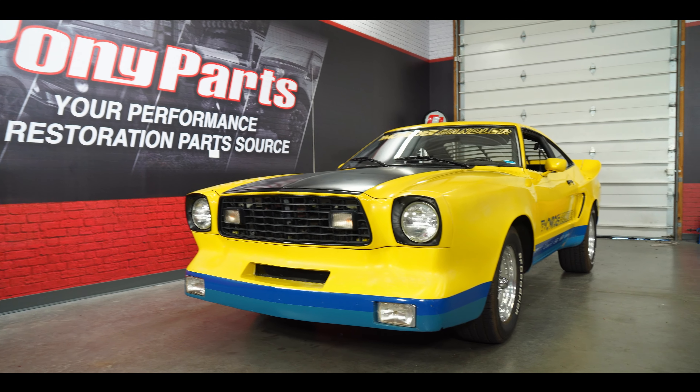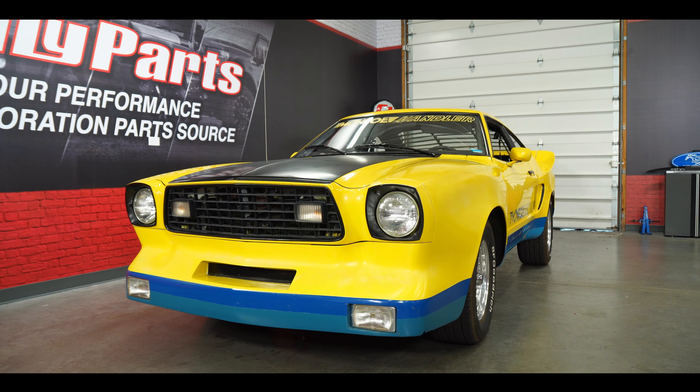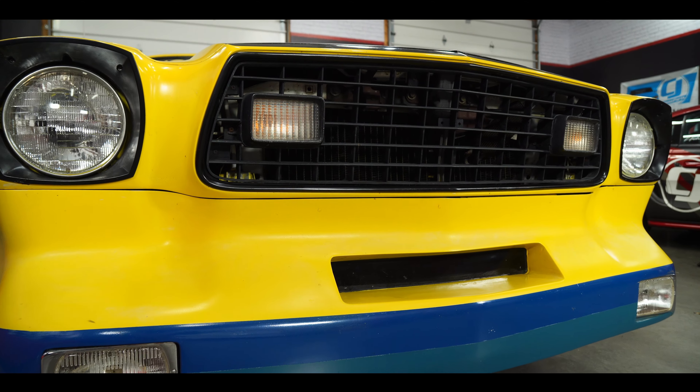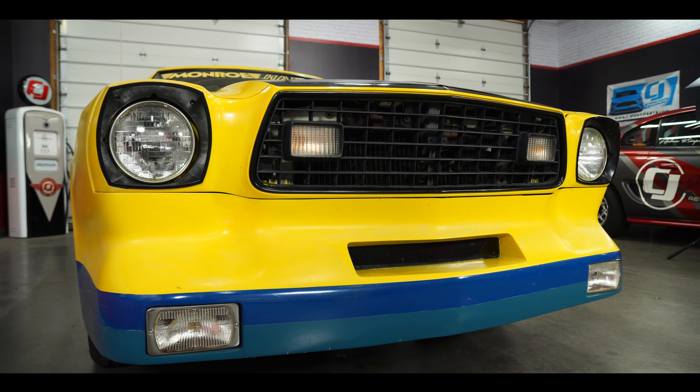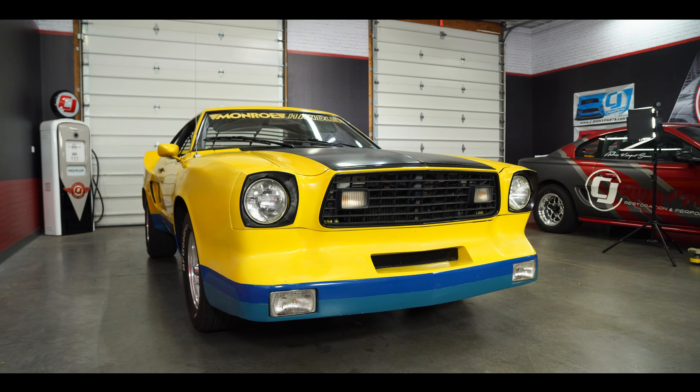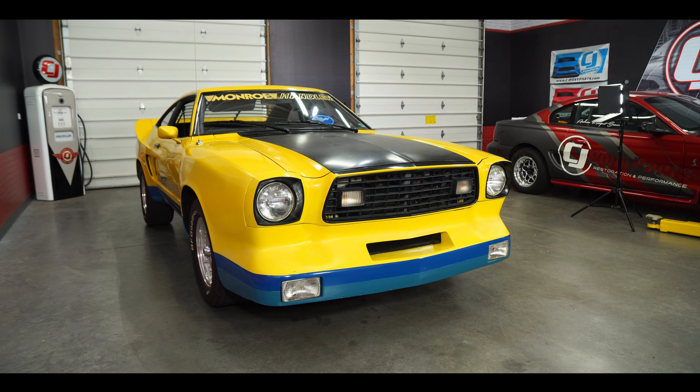Of the six cars that were built to be given away in 1978, this was the very first one produced. The cars were taken right off the assembly line as sequential cars and they were all base model white fastbacks with a four-speed 302 combination before they were converted to an actual Monroe Handler.